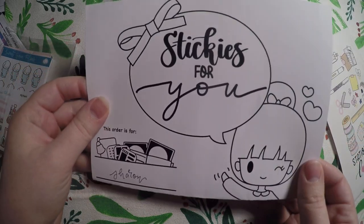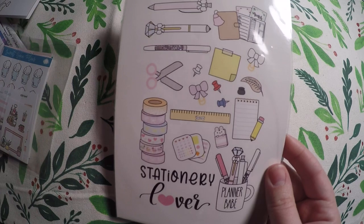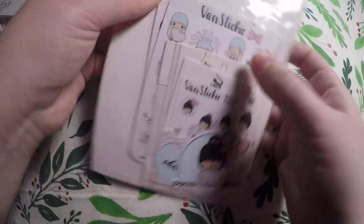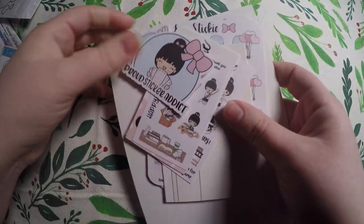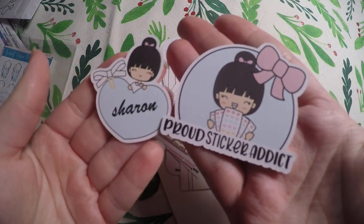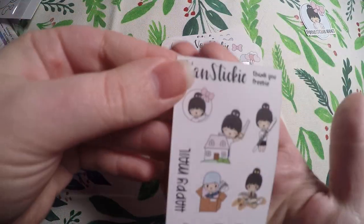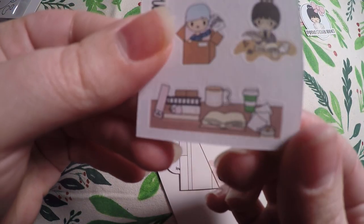So we've got this cute little card here. They put my name down there, and then there's just a little note from the shop. Here is the journaling card that I got — it says Stationery Lover. Super cute. I'd been looking at her shop for a while but had never placed an order. Finally I gave in. We've got these two little die cuts here with my name on it — Proud Sticker Addict. And then this looks like it was the freebie at the time I placed my order.